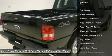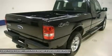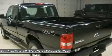3.73 gear ratio with a conventional differential, towing package, receiver hitch, transmission cooler and wiring, Goodyear Wrangler tires.